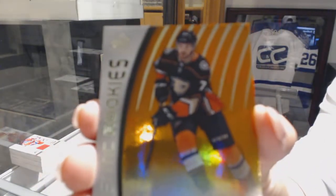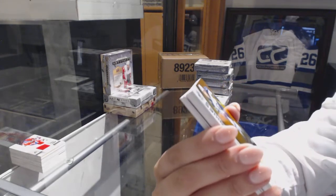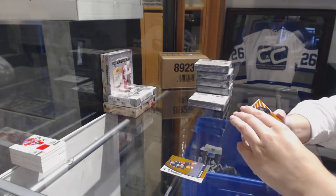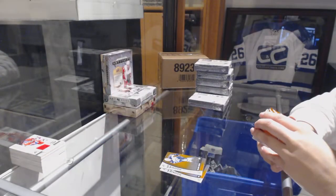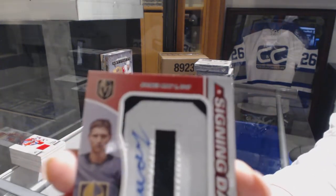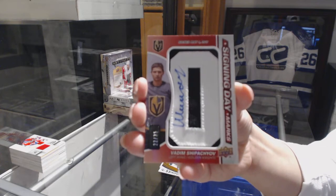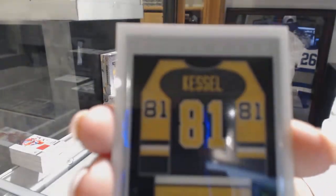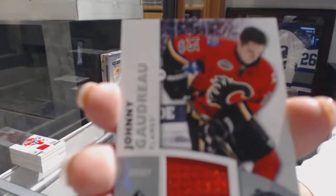We've got orange rookie number to 112 for the Anaheim Ducks - Jacob Megna. Authentic rookie number to 114 for the Winnipeg Jets - Nelson Nogier. Authentic rookie orange number to 116 for the Wild - Luke Kunin. We've got a Signing Day Marks number to 35 for the Vegas Golden Knights - Vadim Shipachyov. That's different. A Frameworks jersey for the Pittsburgh Penguins - Phil Kessel.